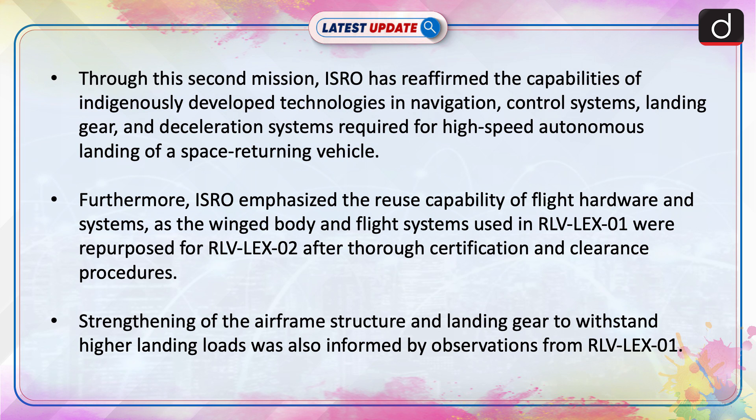Through this second mission, ISRO has reaffirmed the capabilities of indigenously developed technologies in navigation, control systems, landing gear, and deceleration systems required for high-speed autonomous landing of a space-returning vehicle.